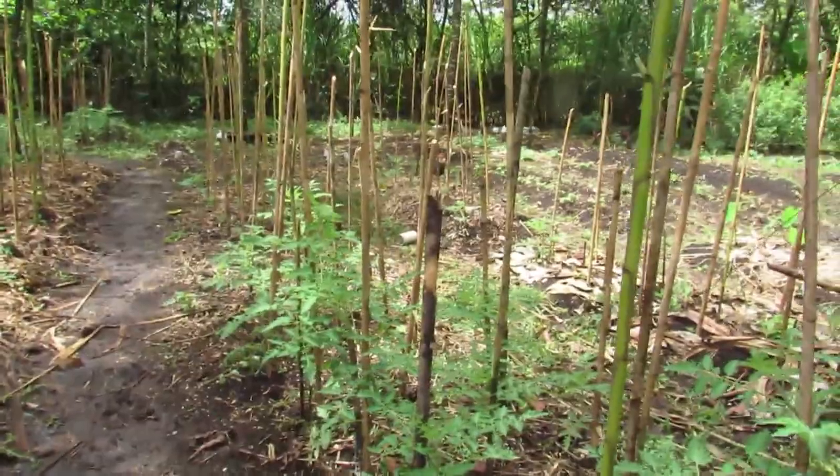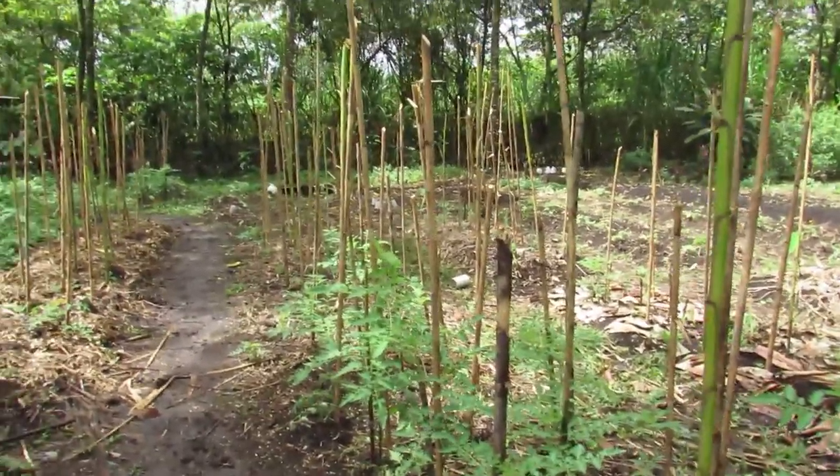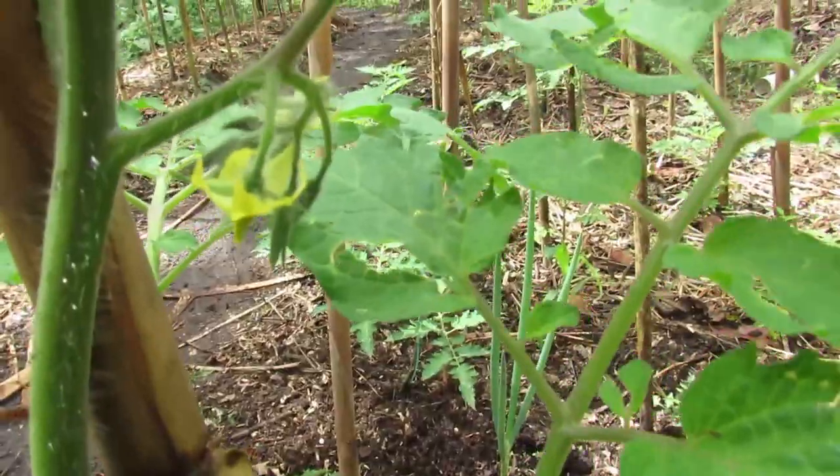Every one of those sticks that you see, I believe every one of those is a tomato, and right now they're starting to flower — so that's great.